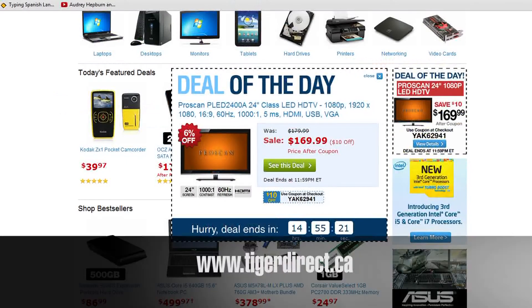Today's Tiger Direct deal of the day on TigerDirect.ca is a 24-inch ProScan LED HDTV. Check this out and all of our other cool stuff on TigerDirect.ca.